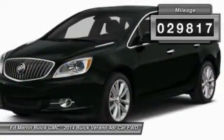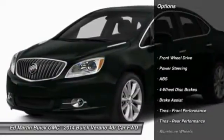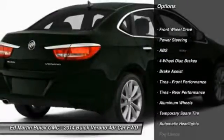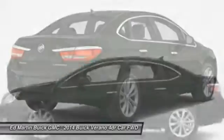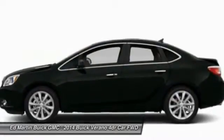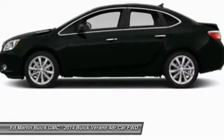This vehicle has less than 30,000 miles. Here are some of this vehicle's great options: steering wheel audio controls, remote engine start, traction control, stability control, keyless entry, anti-lock braking system, Bluetooth, leather-wrapped steering wheel, power steering, and adjustable steering wheel.